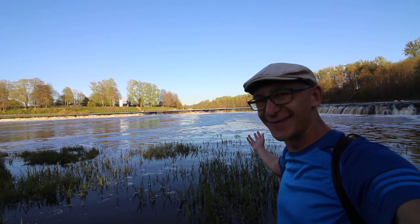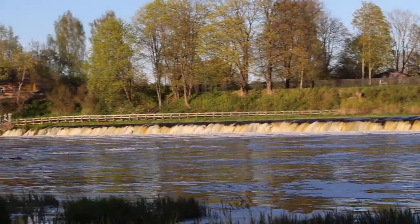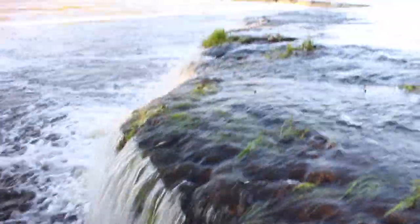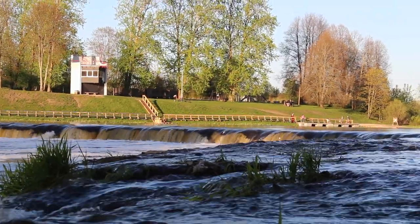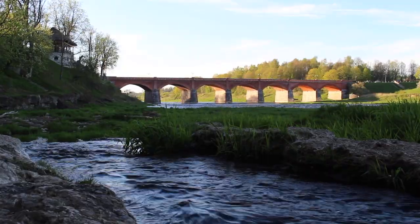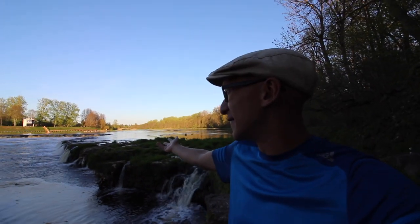We found it! I nearly didn't come to Kuldīga because it's just one thing — it's just a waterfall, a stop for one night. I thought, eh, it's just a waterfall. But I'm actually glad that we did because this is awesome. And I did not realise that the fish would be jumping this season, so that's quite cool to see.